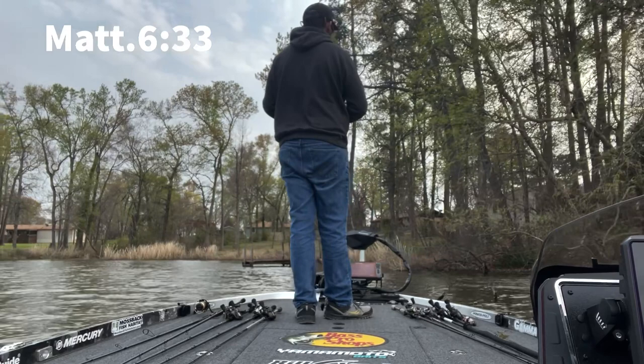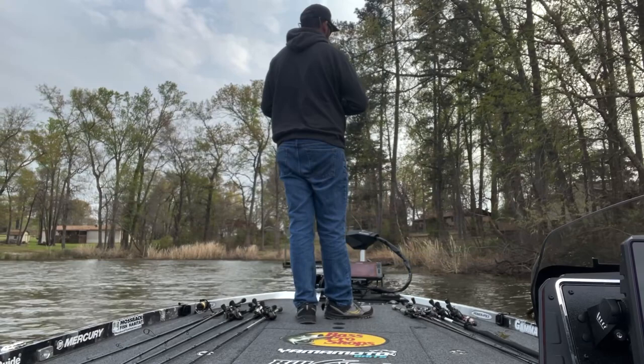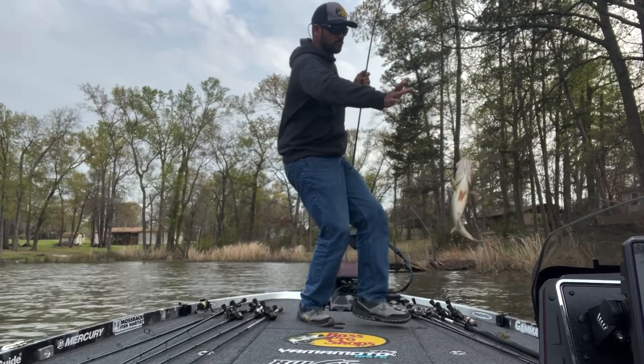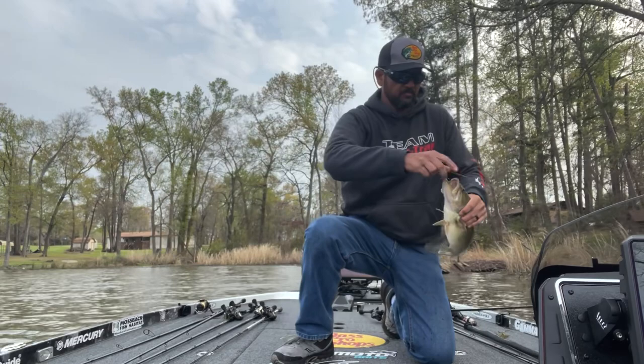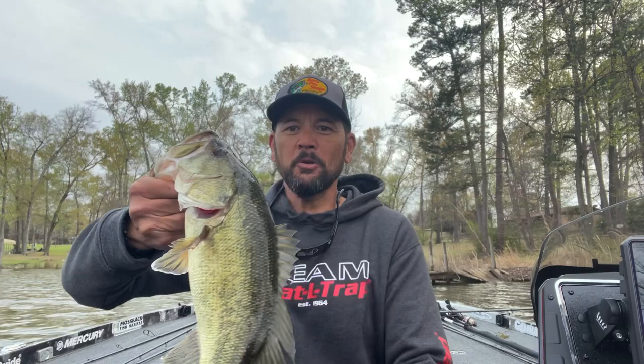That's it for now, guys. Quick video — just the answer to the question: what do I have to do to get those fish to bite when all the conditions are right and they're not biting? Thanks for tuning into my YouTube channel, and until next time, good fishing. That's the deal — lightweight little creature bait, a little Yamamoto Flapping Hog, three-sixteenths to quarter ounce, pitched in and around any kind of cover.